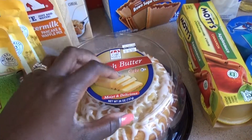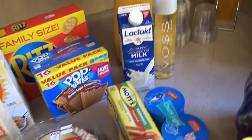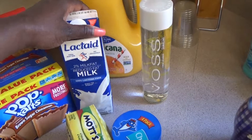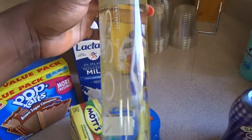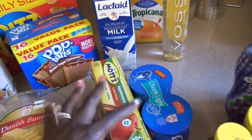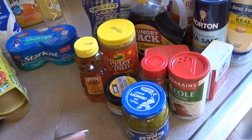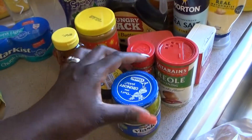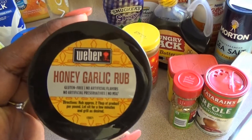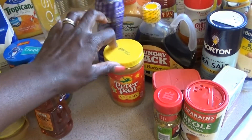Remember those cakes I was telling you about? I haven't seen a bun cake like this in this container in forever, so I picked up the Danish butter one — actually Calvin picked that out. I got some lactate milk because milk and I are not friends. I also got some Voss water — fancy, in a glass bottle — some orange juice, some applesauce, and some tuna fish.